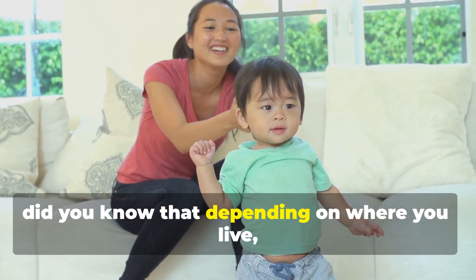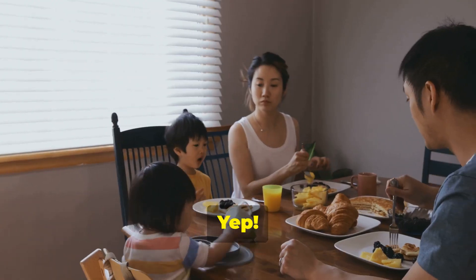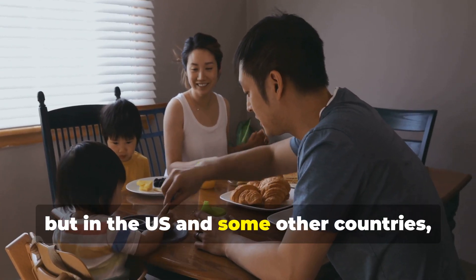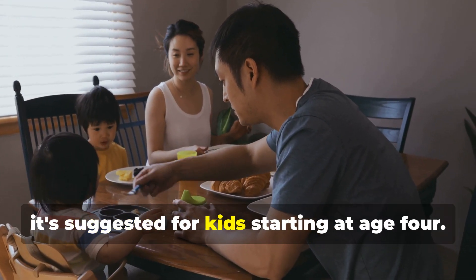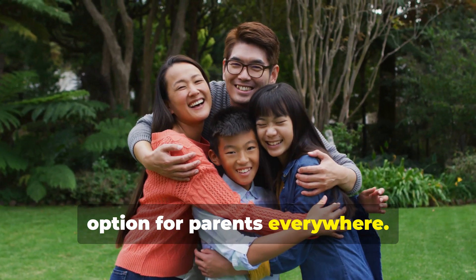First up, did you know that depending on where you live, Imurrigan can be given to kids as young as one year old? In Europe and the Philippines, it's recommended from age one, but in the US and some other countries, it's suggested for kids starting at age four. This flexibility makes it a versatile option for parents everywhere.